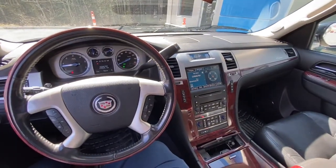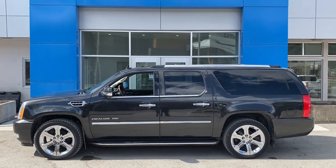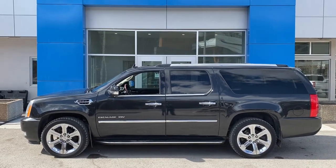Let's have a good look here. Our 2010 ESV comes with a 6.2 liter engine paired with a six-speed automatic transmission.